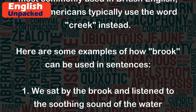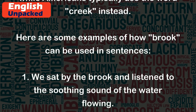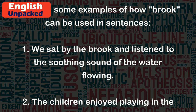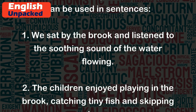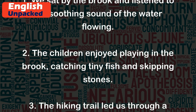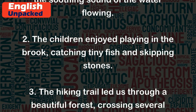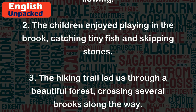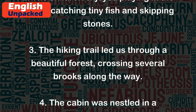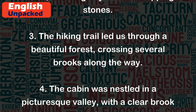Here are some examples of how 'brook' can be used in sentences. 1. We sat by the brook and listened to the soothing sound of the water flowing. 2. The children enjoyed playing in the brook, catching tiny fish and skipping stones. 3. The hiking trail led us through a beautiful forest, crossing several brooks along the way.